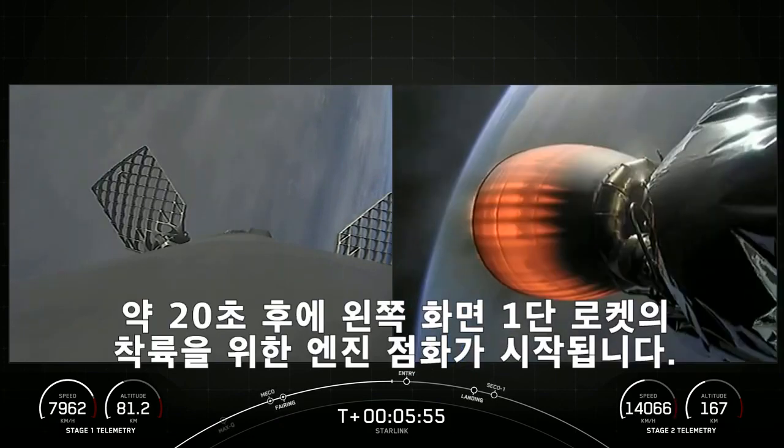In the next several seconds, we should see that entry burn start up on the first stage, which will be on the left side of your screen.